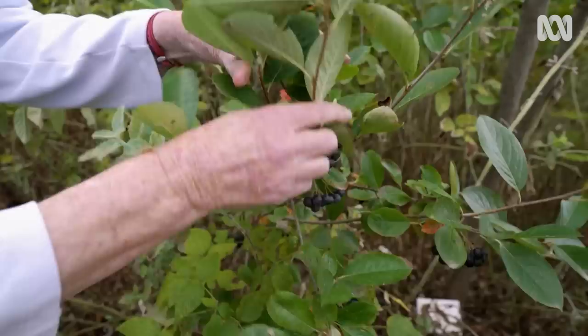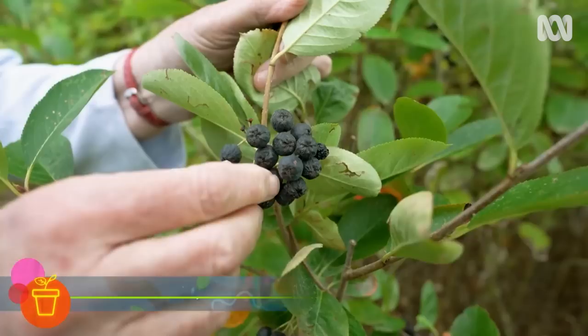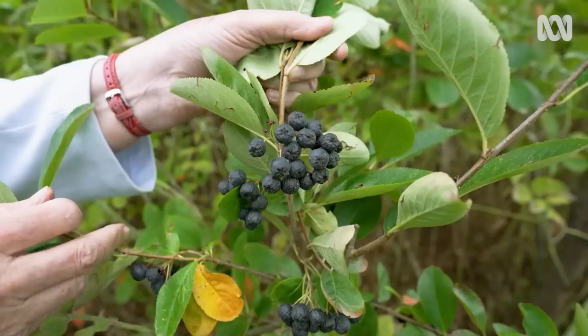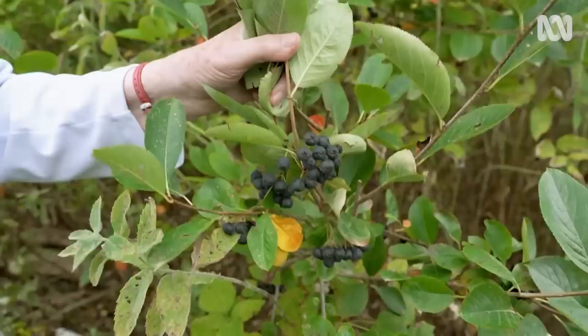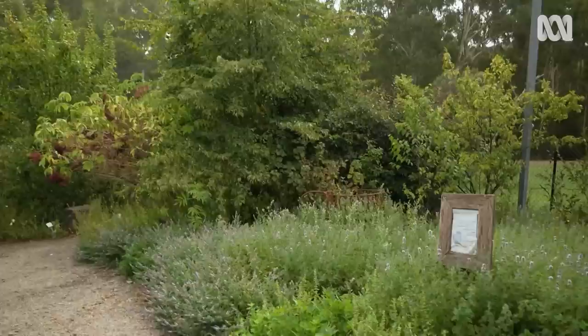Not commonly seen in Australia, the aronia berry — common name chokeberry — is quite astringent, hence the name, but it actually has more antioxidants than blueberries. It's easy to grow, makes a great hedge, and all the berries ripen at the same time making them easy to harvest. They look like a blueberry and are in the rose family, which you can tell from the leaf shape.